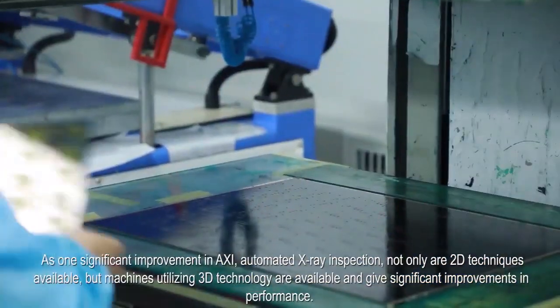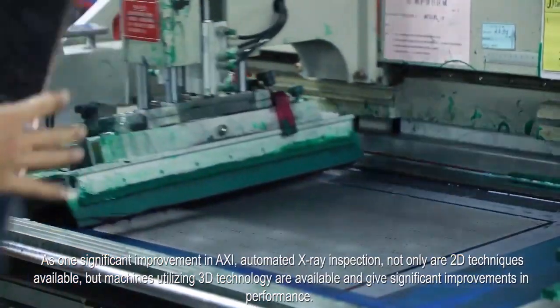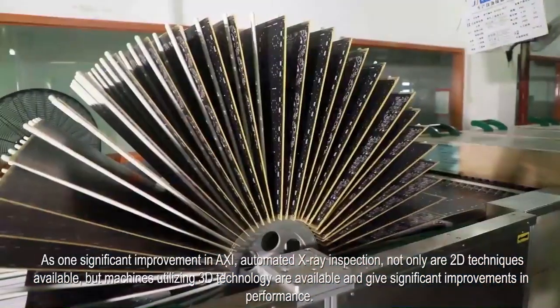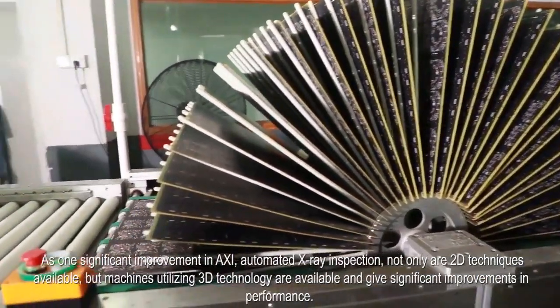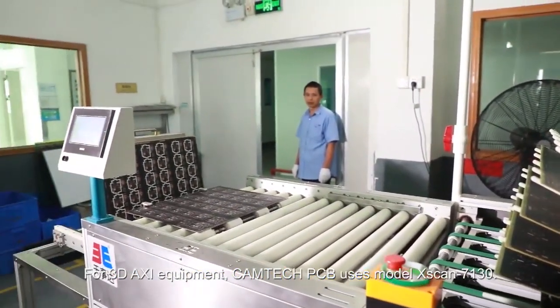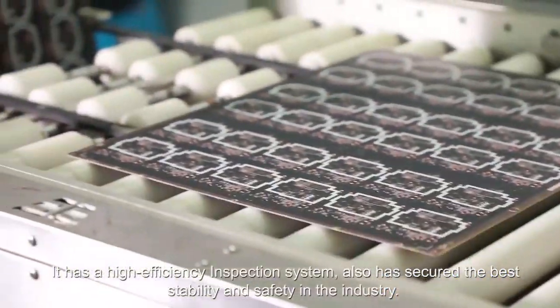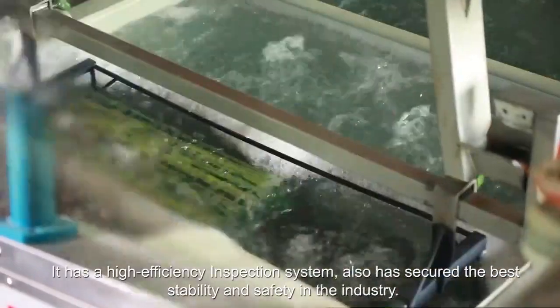As one significant improvement in AXI automated X-ray inspection, not only are 2D techniques available, but machines utilizing 3D technology are also available and give significant improvements in performance. For 3D AXI equipment, Camtech PCB uses the model X-Scan 7130. It has a high-efficiency inspection system and has secured the best stability and safety in the industry.